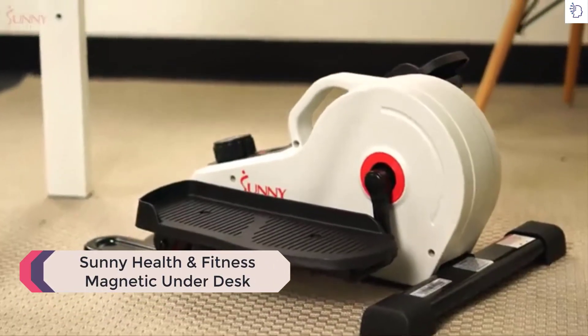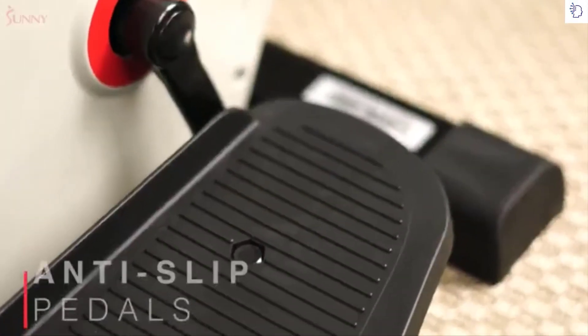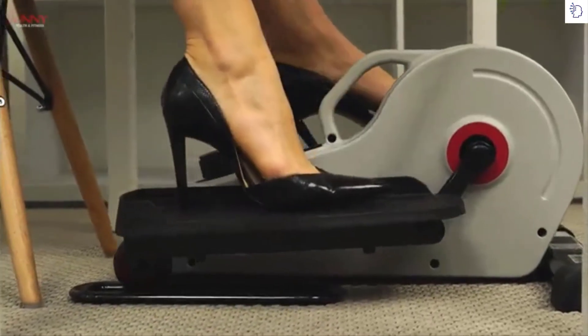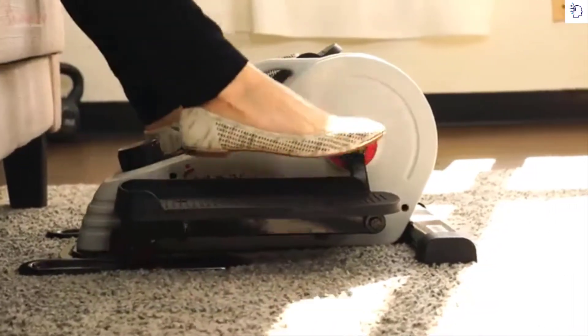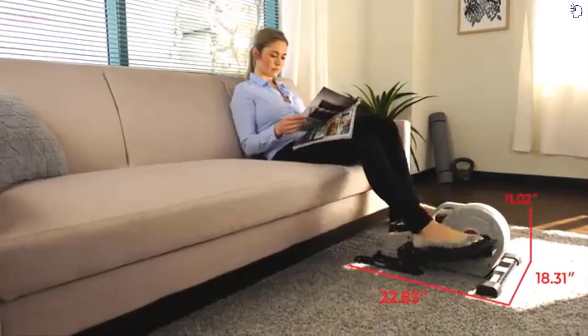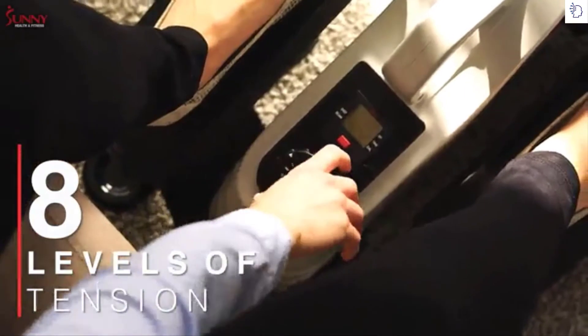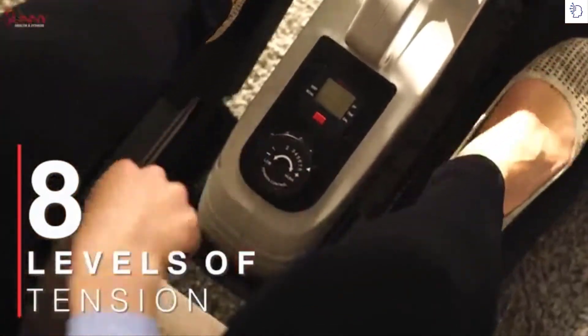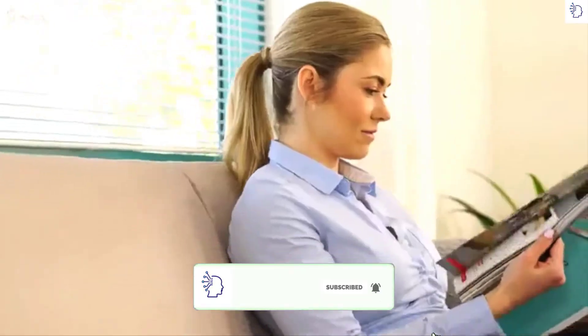Fight against a sedentary lifestyle with the SFE 3872 magnetic under desk elliptical. Prevent slippage and keep up your momentum safely with the non-slip foot pedals that accommodate a variety of shoe types and foot sizes. Adjust through eight levels of belt drive magnetic resistance to accomplish a wide variety of exercise intensities and increase blood circulation, joint range of motion, and improve lower body muscular endurance.